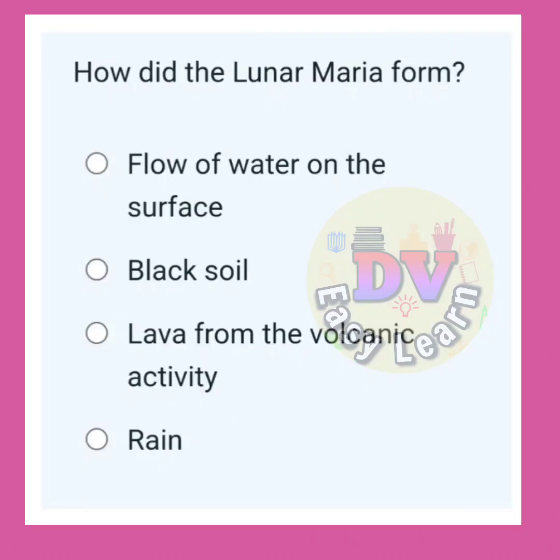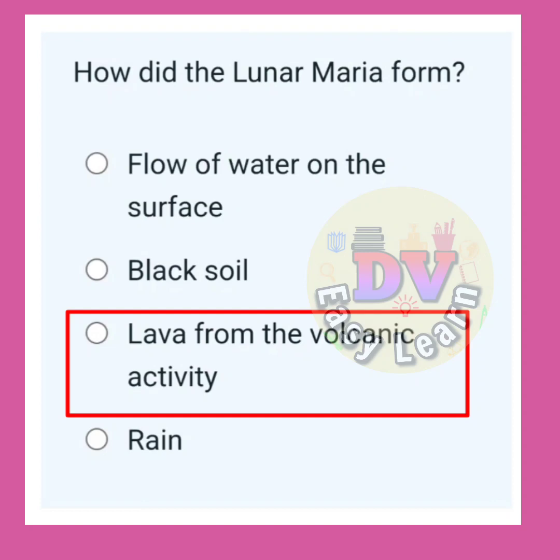How did lunar Maria form? Correct answer: Lava from volcanic activity.